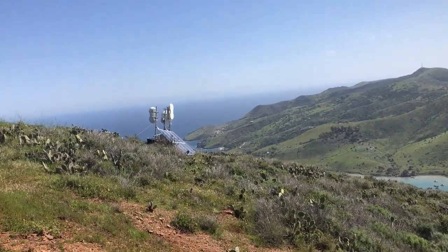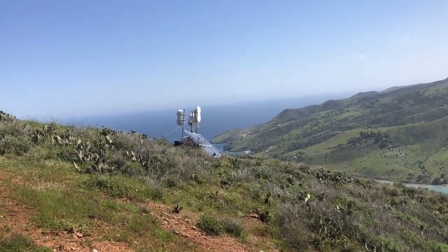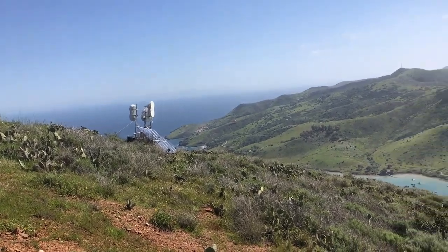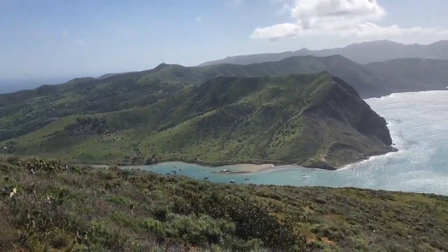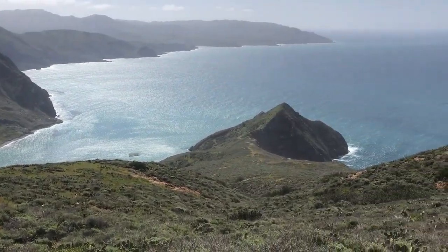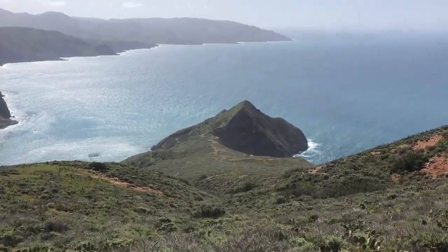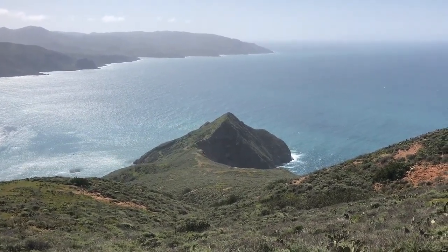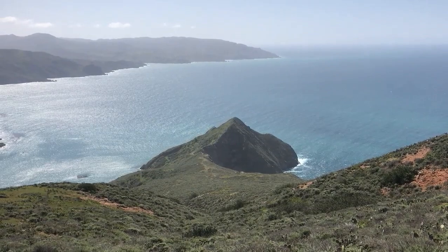The Two Harbors cam is down, so I just checked our relay site up above Two Harbors. Everything is good there. So I'm most likely going to have to hike down to the nest area and reset the switch down there. It will take a while to get there.